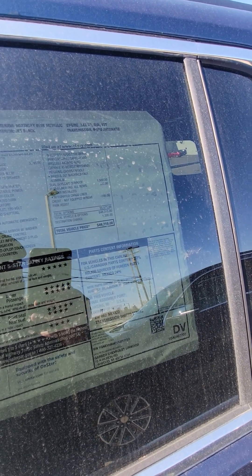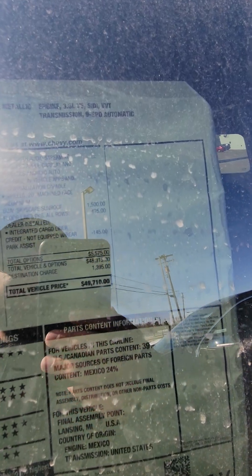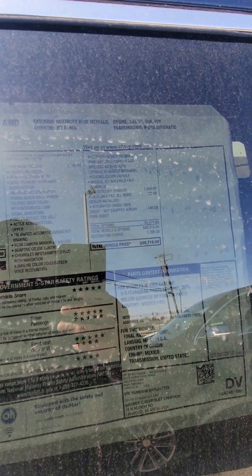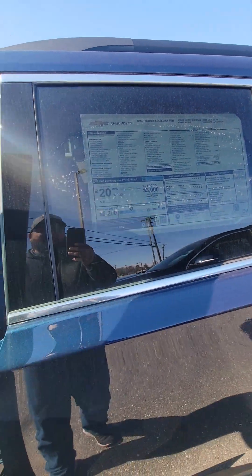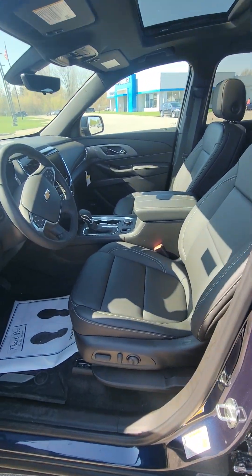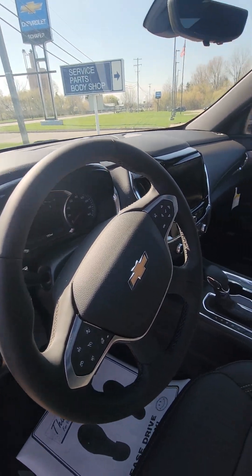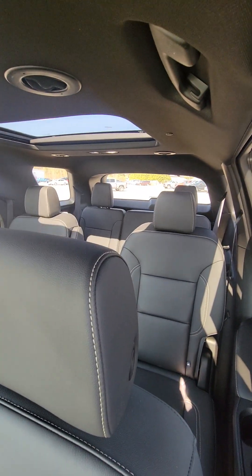This one's pretty loaded up. I see a sunroof on there, the floor liner packages, powered lift gate. It's got your dark leather interior, dual power sunroofs, and your third row.